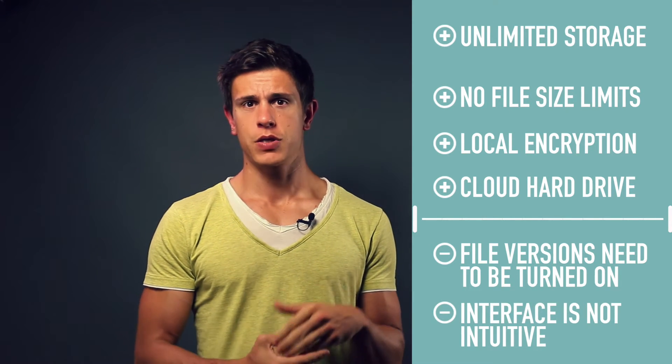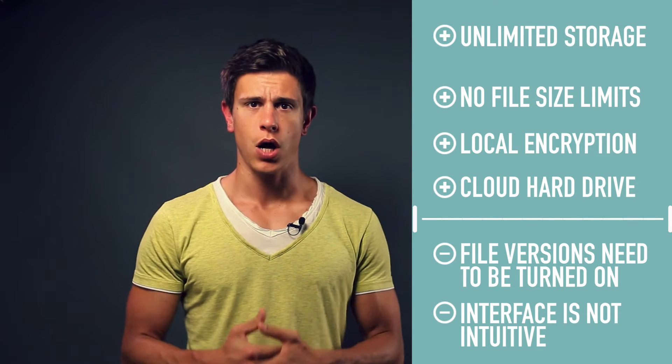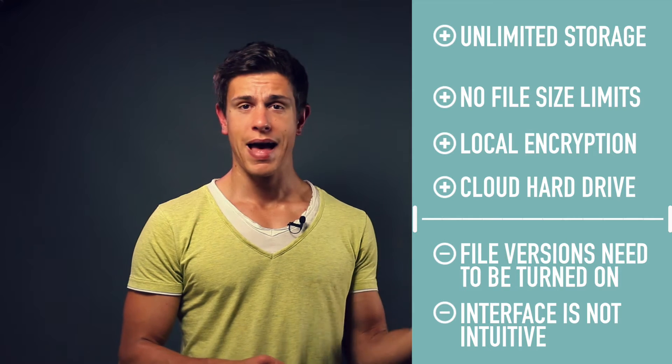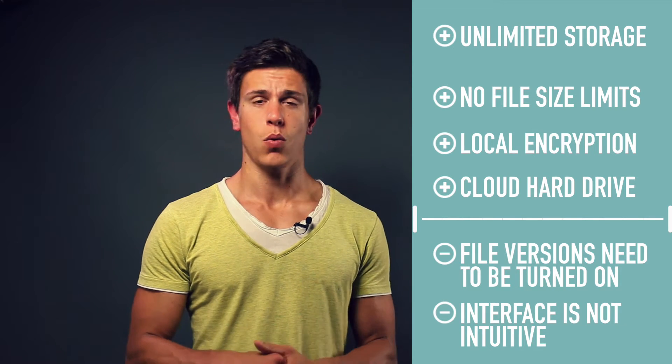When using OpenDrive, you have to remember to turn on file versions in the settings menu for them to work. You can set a maximum of 99 file versions, but it could be a disaster if you forgot to turn them on, because if you don't have them, you cannot revert to a file from the past if you accidentally saved it.